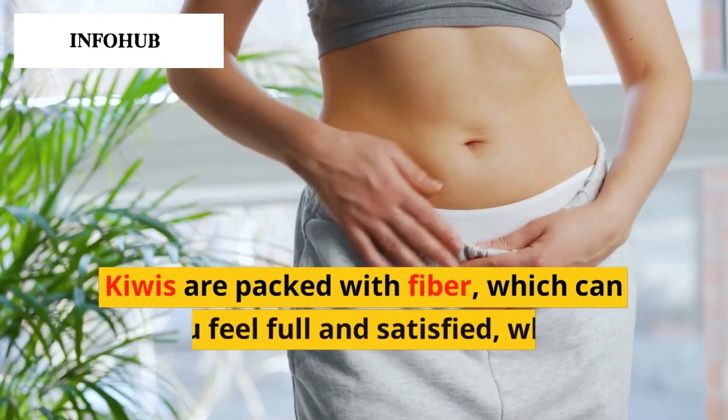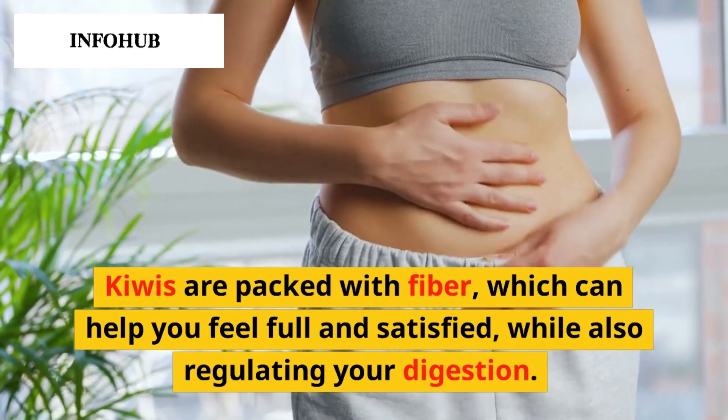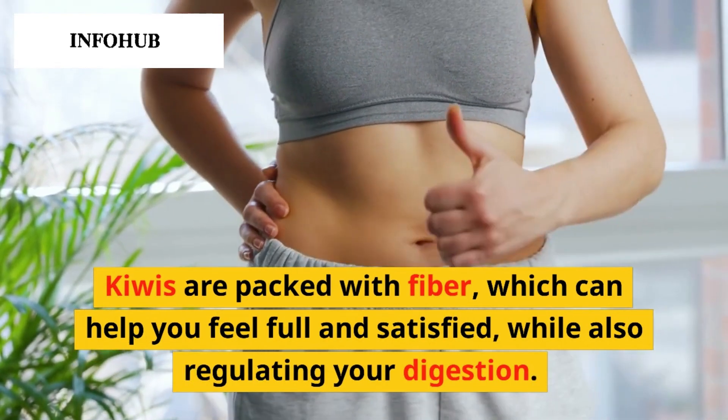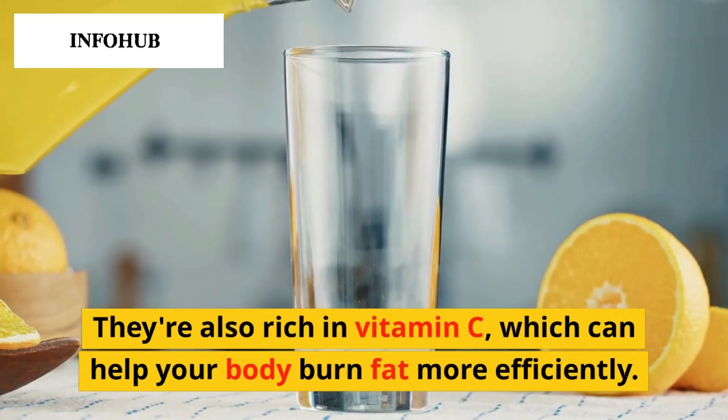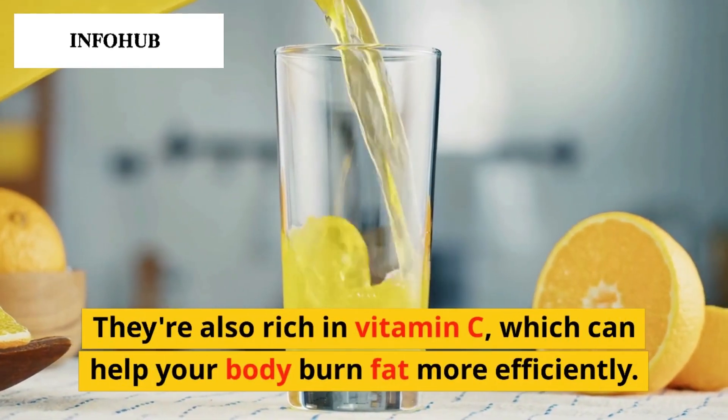Number 2 on our list is kiwi. Kiwis are packed with fiber, which can help you feel full and satisfied, while also regulating your digestion. They're also rich in vitamin C, which can help your body burn fat more efficiently.